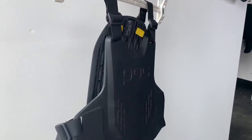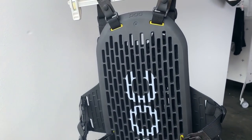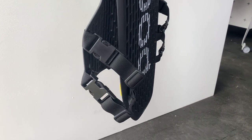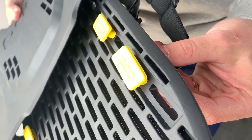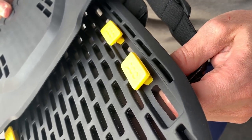Today we also saw the VPD System Torso, a lightweight chest and back protector from POC. It retails for $240, and with a modular construction it can be adjusted to fit almost any body shape.